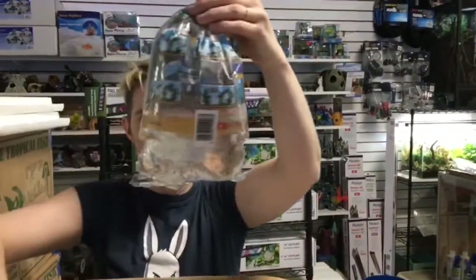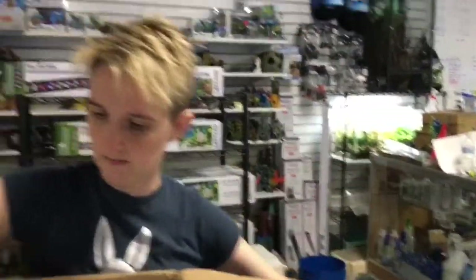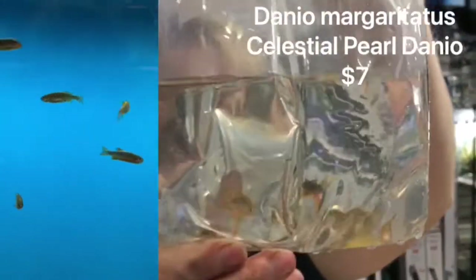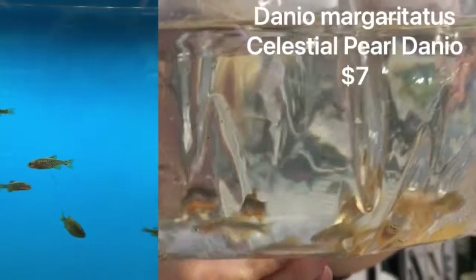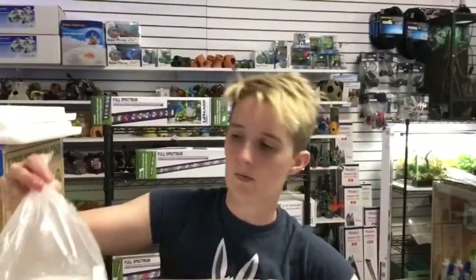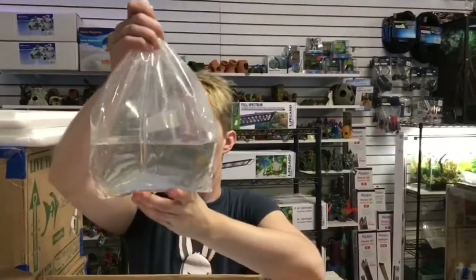And that's another L204 there for you. We have the Celestial Pearl Danios, or CPDs for short. A lot of people like those in their nano tanks.